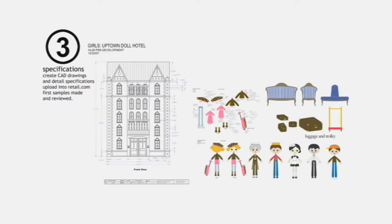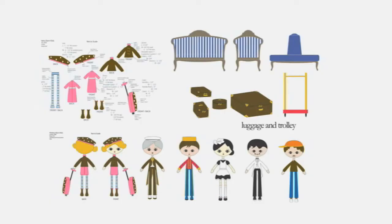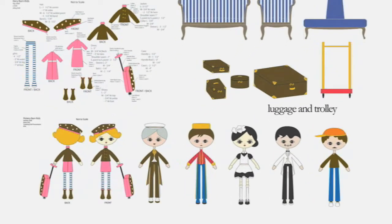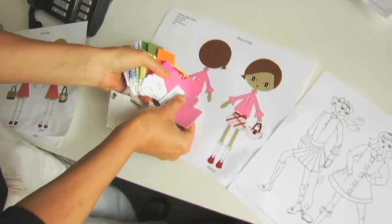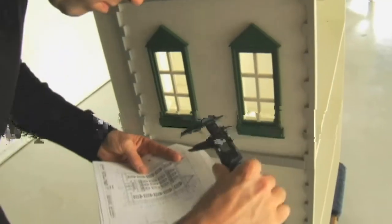Step three: technical drawings. This is when we get really technical and make sure that every material, every joint, every surface, every button, every piece of fabric is carefully chosen, and that it is durable and safe. Everything is measured out and every detail is called out specifically.